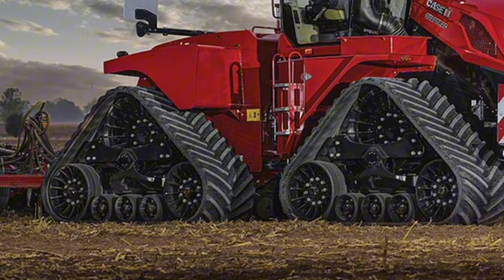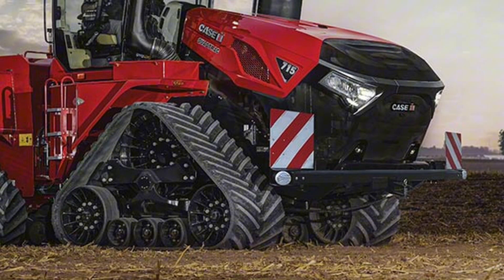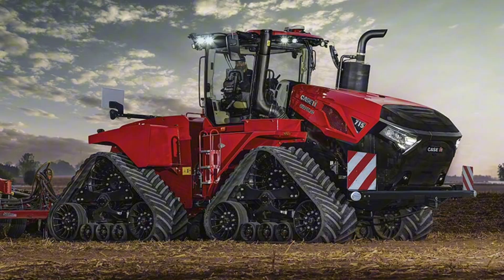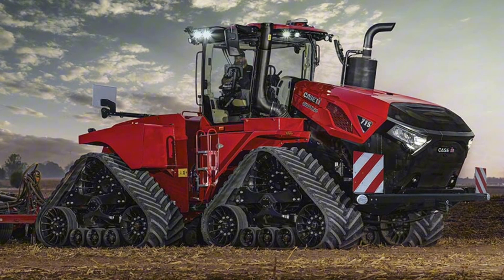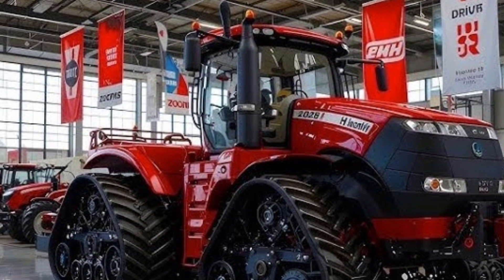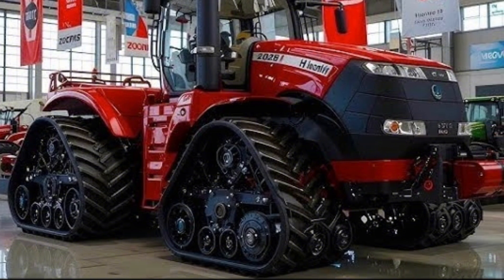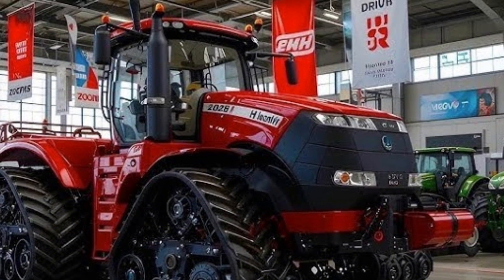Step inside and the experience shifts from brute force to pure luxury. The cabin feels like a high-end command center — wide panoramic glass gives a full 360-degree view of the field, while the ergonomic seat design ensures complete comfort for long hours of operation. The digital dashboard now includes real-time soil mapping, GPS guidance, and AI-based field optimization tools.